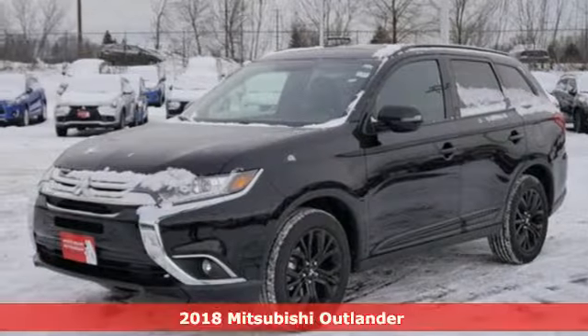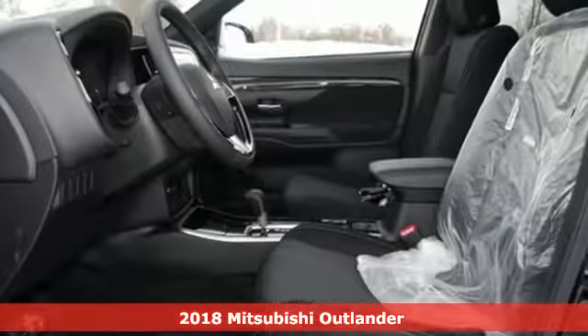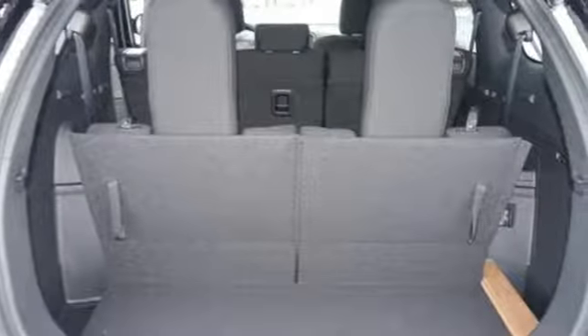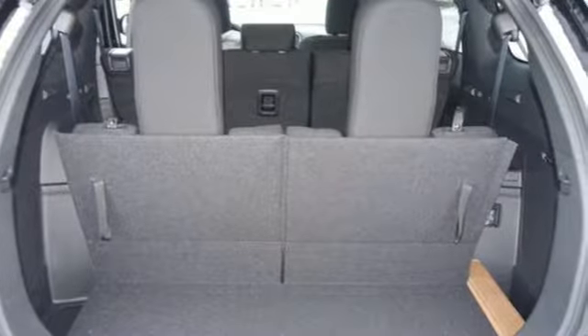Here's a 2018 Mitsubishi Outlander. Expect nothing short of greatness in this smart and stylish crossover utility vehicle. Drive with the environment in mind when you activate the eco mode switch.